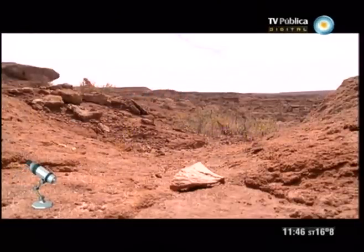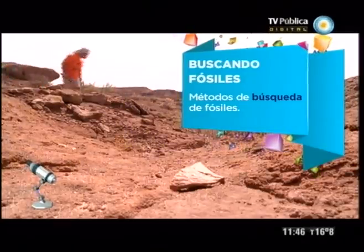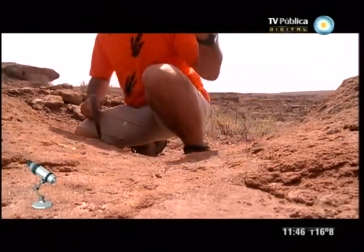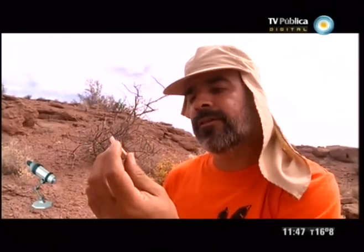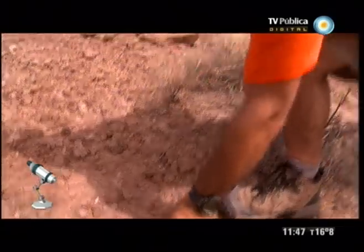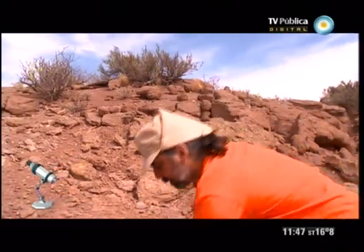No, no es que busquemos fósiles excavando en cualquier lado. El método de búsqueda de los paleontólogos se basa en recorrer cuidadosamente el terreno elegido. Y ese terreno es el que los geólogos, con sus estudios previos, han determinado la antigüedad que nos interesa. Lo que debemos hacer es ir siguiendo los rastros, estas pequeñas astillas, siempre corriente arriba, porque sabemos que la lluvia las fue arrastrando hacia abajo. Entonces hacemos el camino inverso.